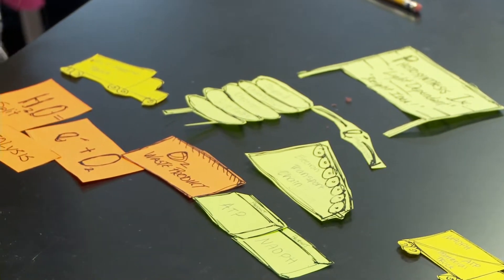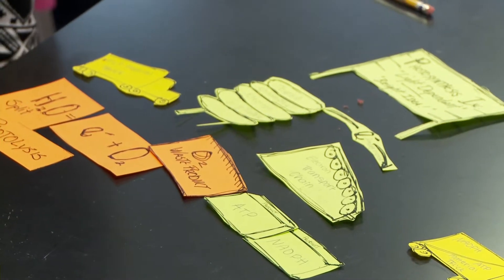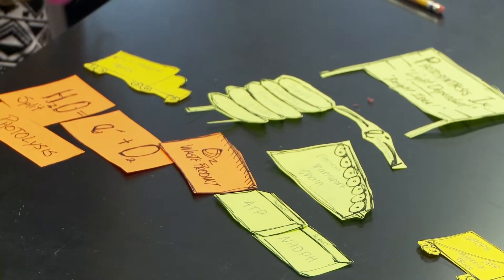And these are your products, right? And what do you call it when water is split in half? Photolysis. Photolysis.